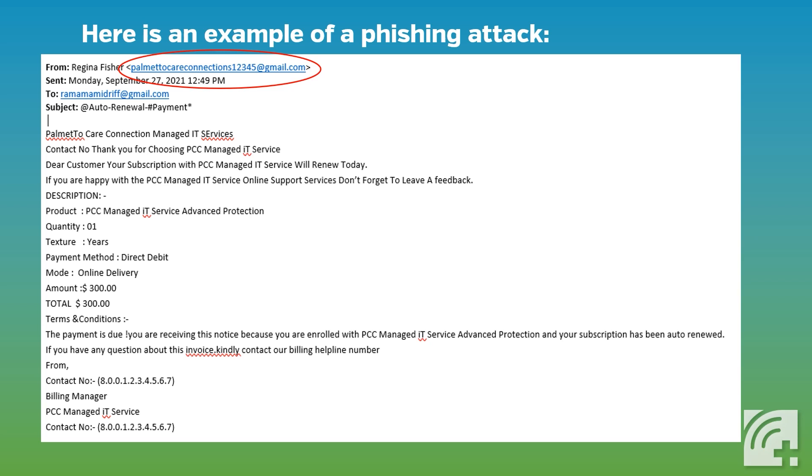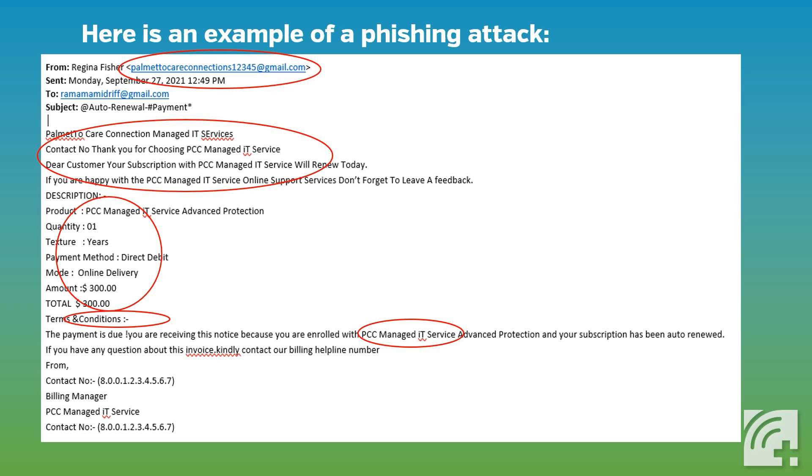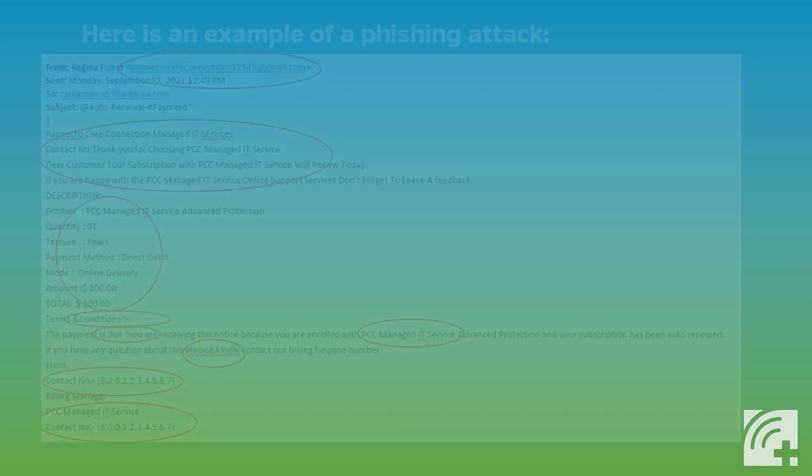Look at the information inside of the email. There are several grammatical and typographical errors that make the email look unprofessional. Companies with good reputations are usually more careful.